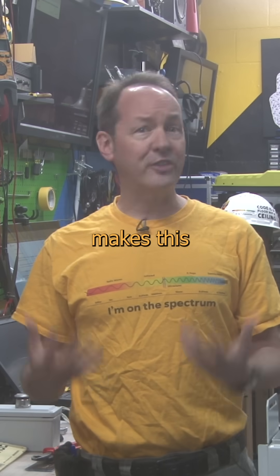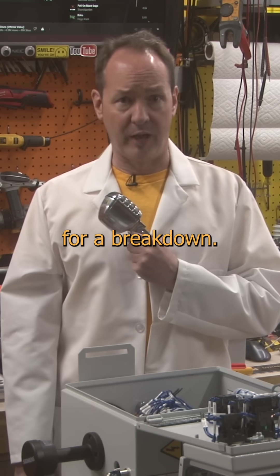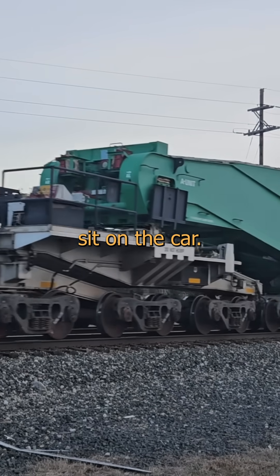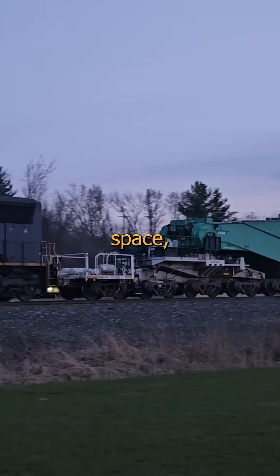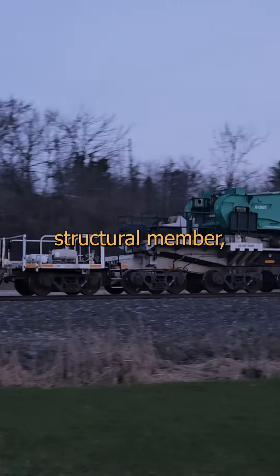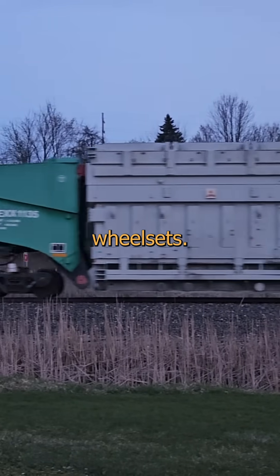There are two cool things that make this rolling stock so interesting, so now it's time for a breakdown. First thing is that the load doesn't sit on the car — it IS the car. The entire load is actually hanging in space, bolted in place, and becomes a structural member suspended and centered between the two ends with their icosapodial wheel sets.